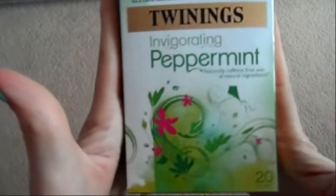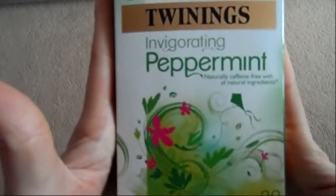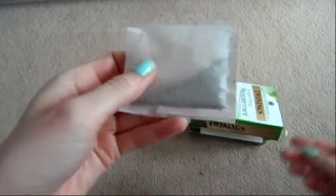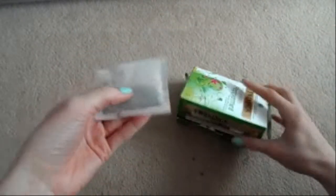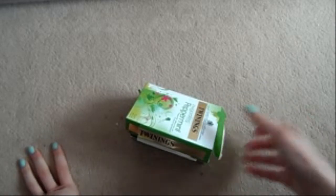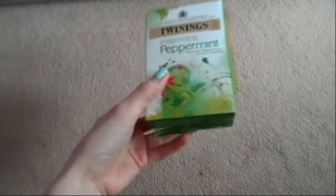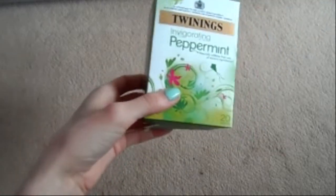Every single night before bed I have a Twinings invigorating peppermint tea — the naturally caffeine-free ones made from all-natural ingredients. Even though I hate mint and don't like Polos or Tic Tacs, these are absolutely fine. They relax the gut and your whole body, and it's a really good thing to have before bed.